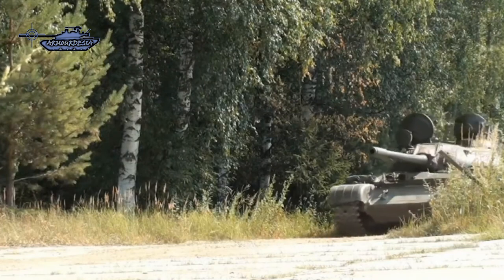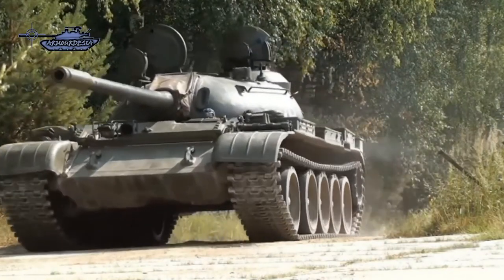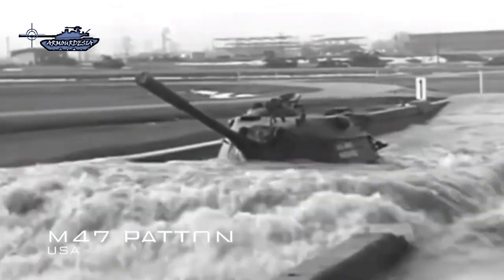T-55 and its variants had been used worldwide by as many as 50 countries. They have been subject to numerous improvements throughout their production history and many are still in service today. From the US side, M-47 Patton entered service in 1952, which was the development of the M-26 Pershing tank during World War II.